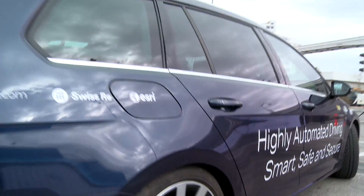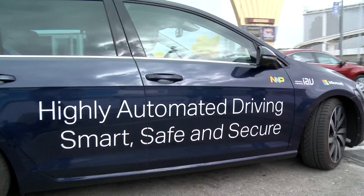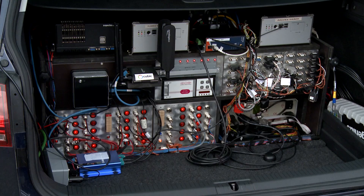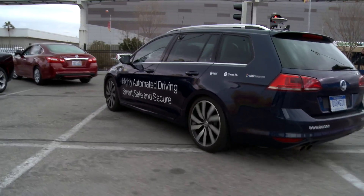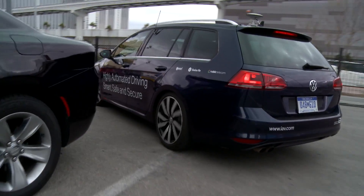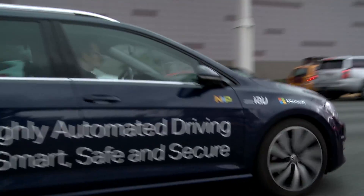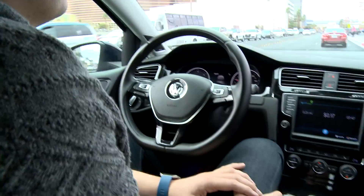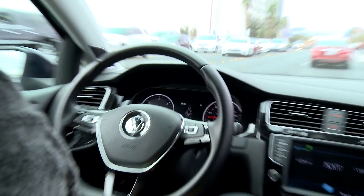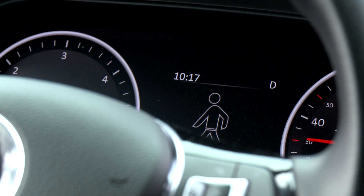Welcome to our showcase for smart, secure, and safe automated driving. We are showing here together with Microsoft, NXP, Esri, Swiss Re, and Cubic Telecom what automated driving is able to enable as additional value for the driver. The main focus is that we are driving here on public roads at Level 3 automation, interacting with the infrastructure. We have integrated road work and a pedestrian indication in the car as a safety signal, so that the car adapts its driving behavior accordingly.